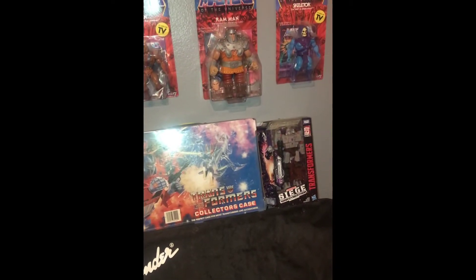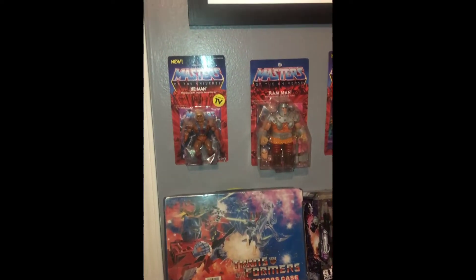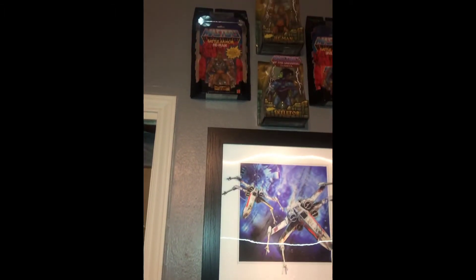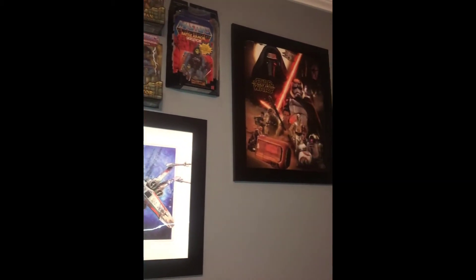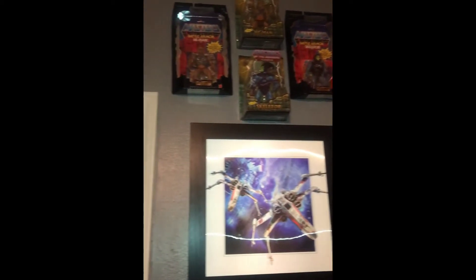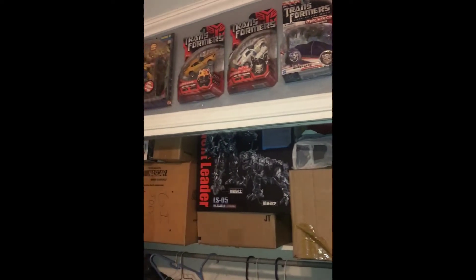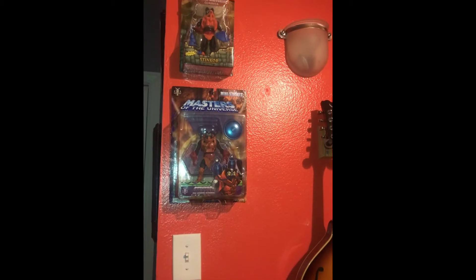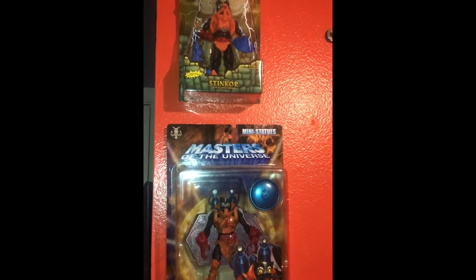Welcome to my toy room, man cave, whatever you want to call it. I'm just going to show you what I have on my walls and on one of the cabinets. I'm not going to show you the whole room because my daughter's staying in it and she's trashed the whole place. Here's some of the stuff on the wall - those are some cool pictures I actually found at Ross. Here are some Transformers boxes, some Wolverine boxes. We'll get to what's inside those boxes in the closet momentarily. Here's a Stinkor - yes I do play the mandolin, that is a mandolin in the background - but anyway, Mr. Stinkor.